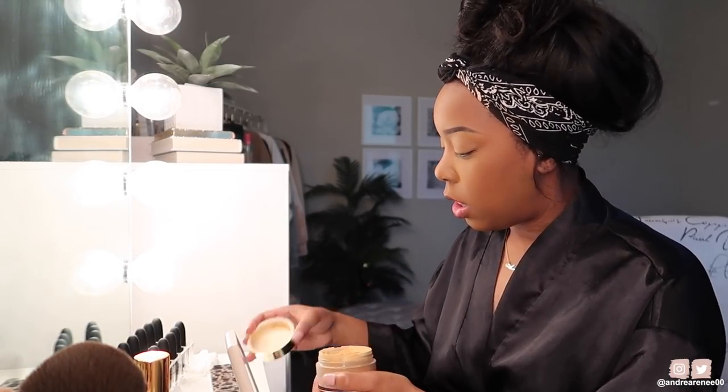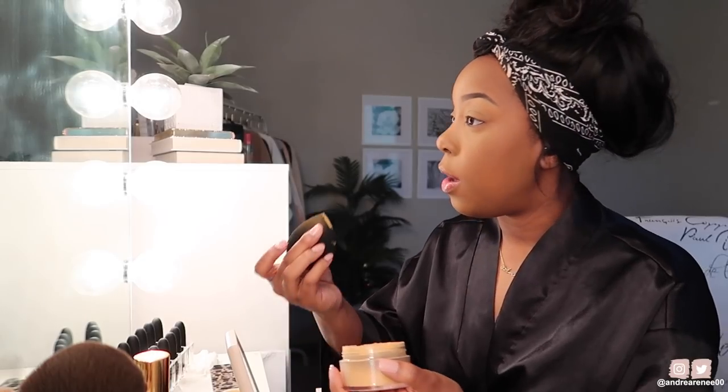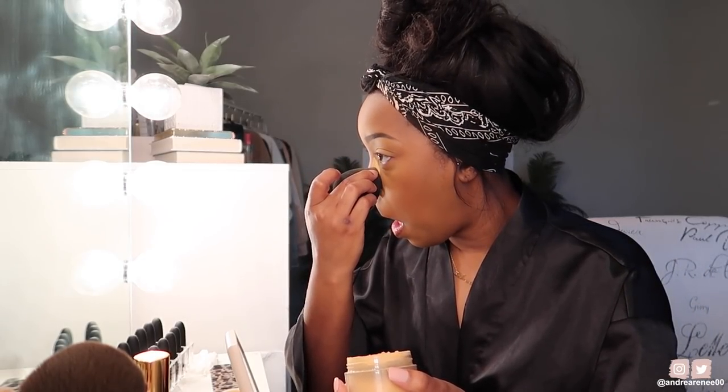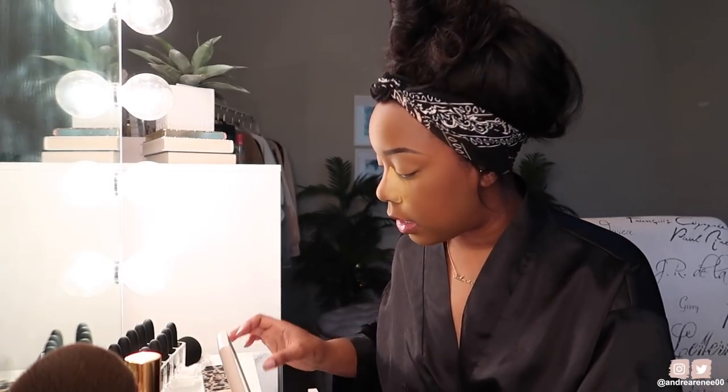Then I'm going to take my Too Faced Sweet Peach — well, Peach Perfect — loose powder and take it down the sides of my nose. I do this because my nose is the first part of my face that gets really oily, especially sitting in front of hot lights. Also, if there's any eyeshadow fallout, it lands on the powder and I can just dust it away later.